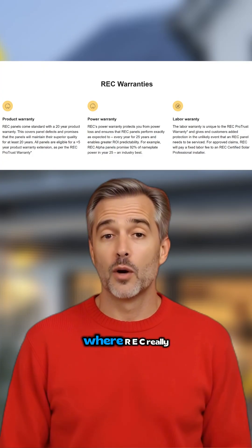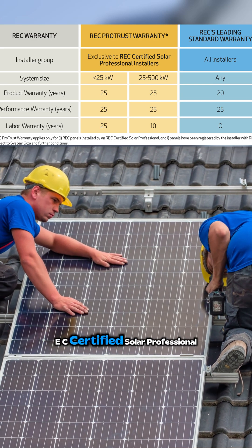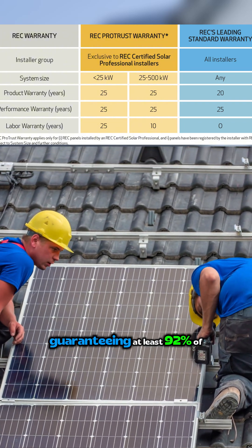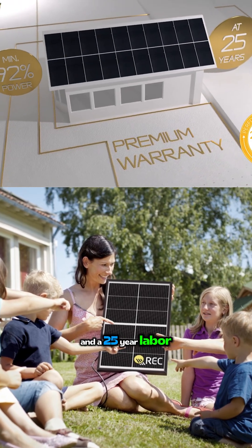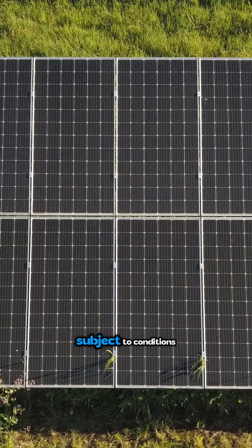And the warranty? This is where REC really shines. If installed by an REC-certified solar professional, you can get up to a 25-year product warranty, a 25-year performance warranty guaranteeing at least 92% of nameplate power at year 25 — one of the best — and a 25-year labor warranty covering the cost of service or replacement if needed, subject to conditions.